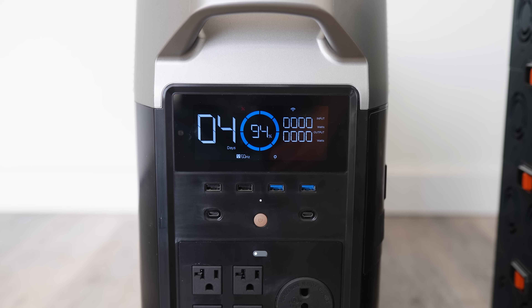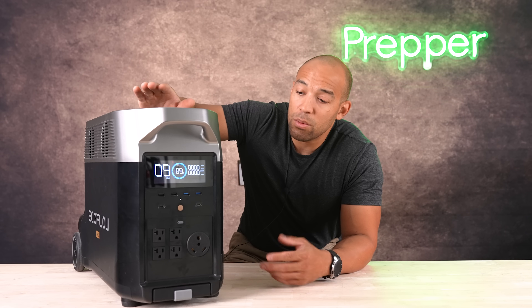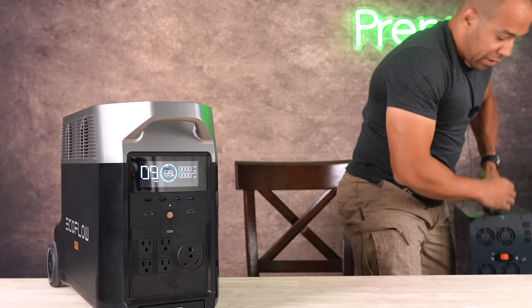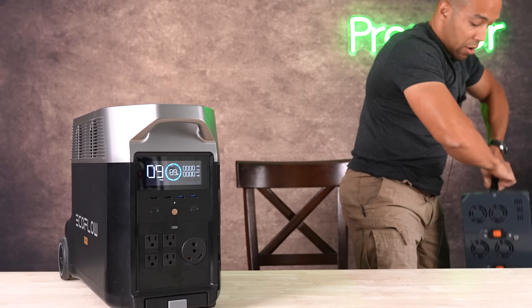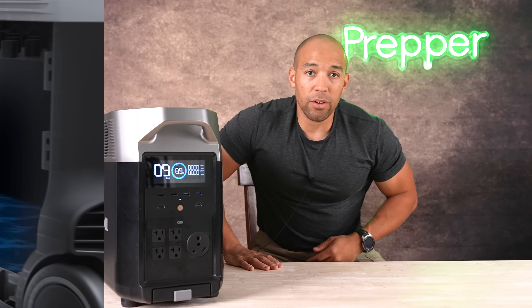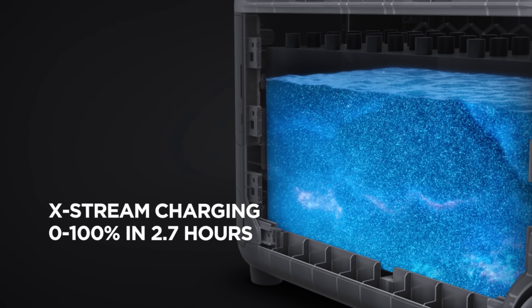It does have 3,500 recharge cycles and uses a lithium iron phosphate configuration, which is why it's a bit heavier compared to equivalent units. For example, the Energy Flex system is about half the weight with the same amount of battery power as the EcoFlow Delta Pro, but it won't have as many recharge cycles because it's a different type of lithium battery. So the Energy Flex is built for portability, and this is built for maximizing recharge cycles.